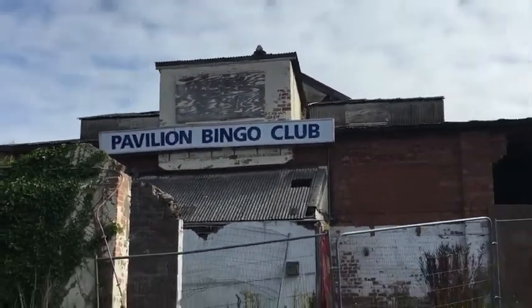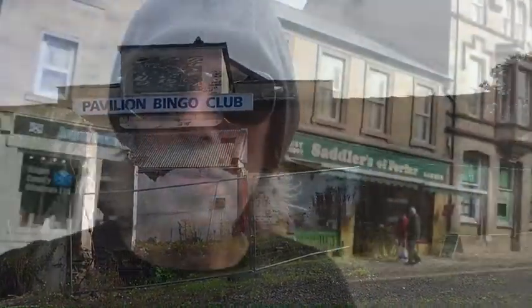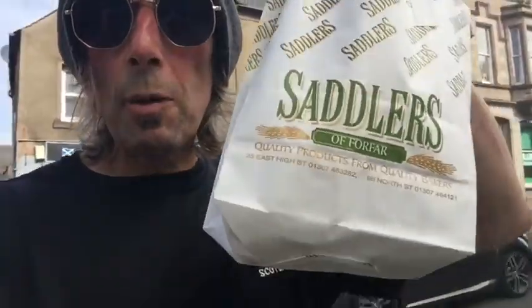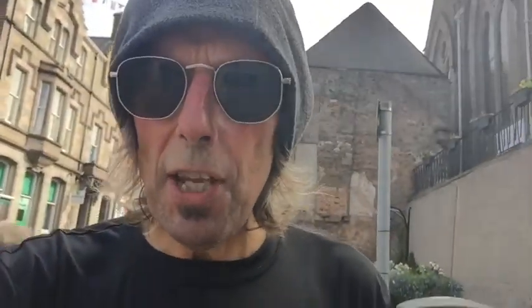There it is. So I went to Sadler's and got my bridies there. There's another one just down the road called Rennie's. But this is supposed to be the best one — Sadler's. So there we go. £7.70 for two.